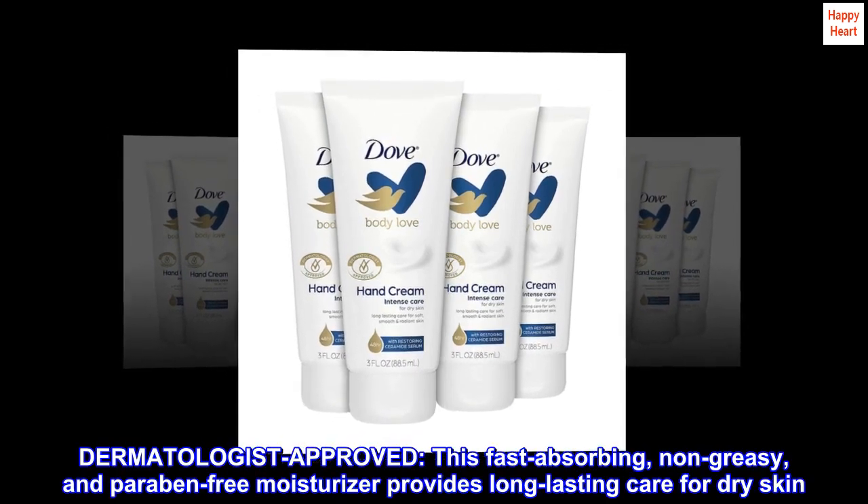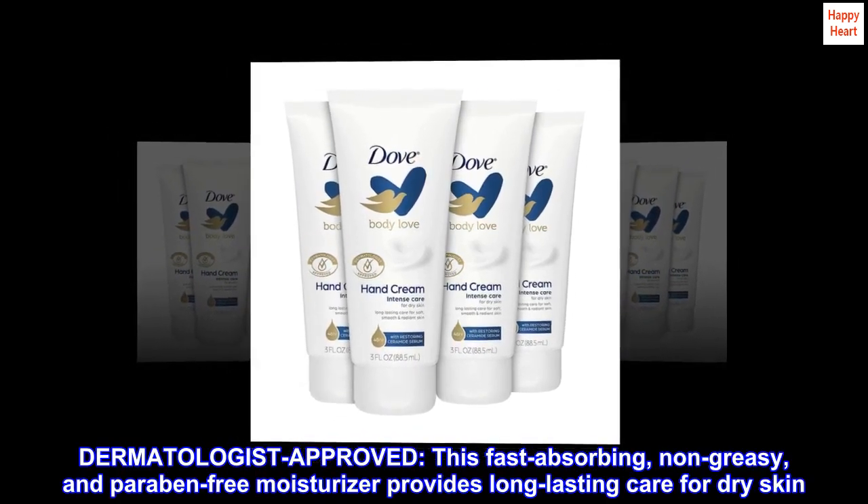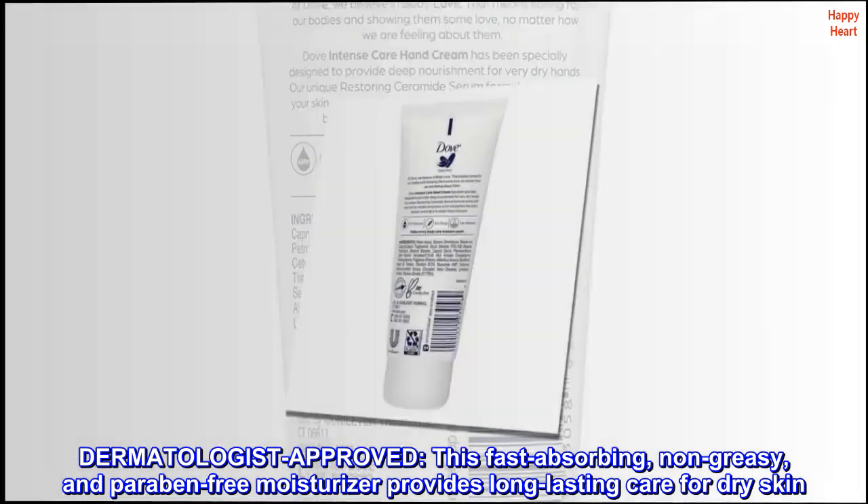Dermatologist Approved. This fast-absorbing, non-greasy, and paraben-free moisturizer provides long-lasting care for dry skin.